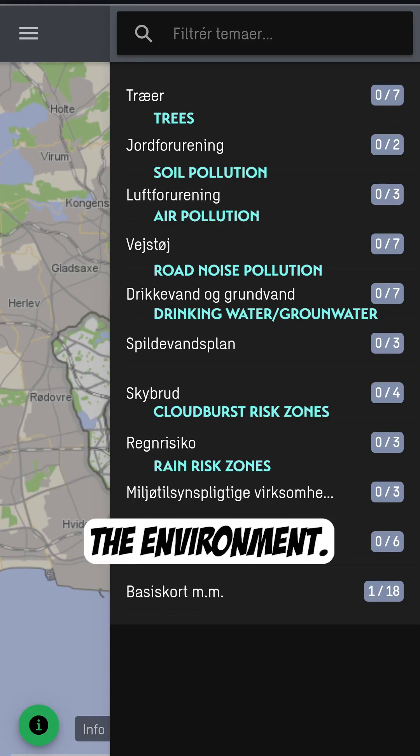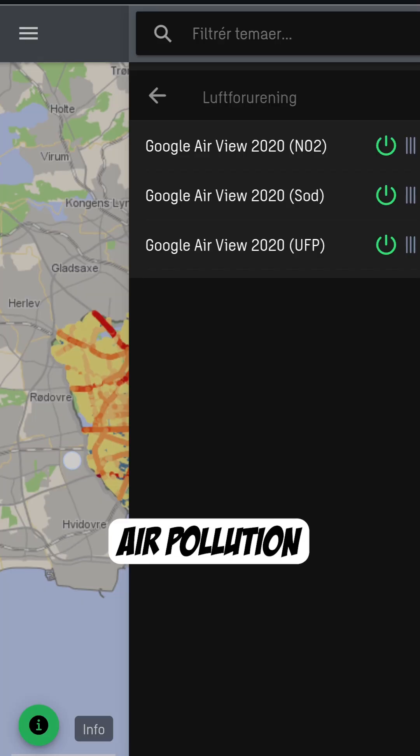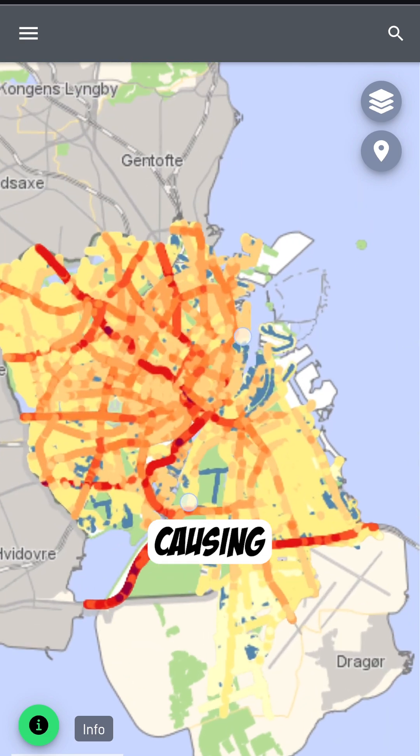Then you hop over into the environment. This is a map of the homes in Copenhagen that have high levels of noise pollution — the blue color is actually the worst. We can also check out air pollution in Copenhagen, but of course it's all the main highways left over from the 1950s, 60s, and 70s that are causing the most pollution.